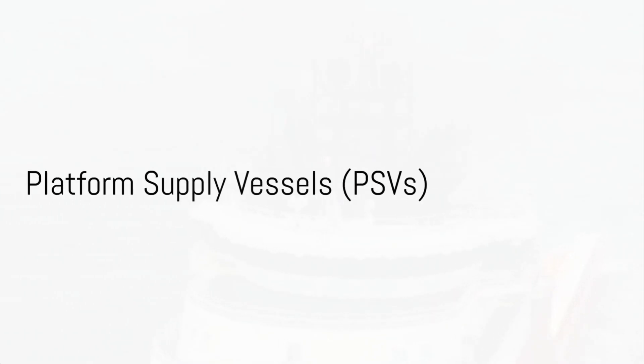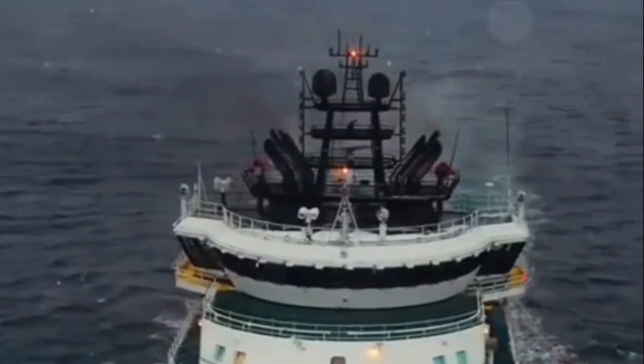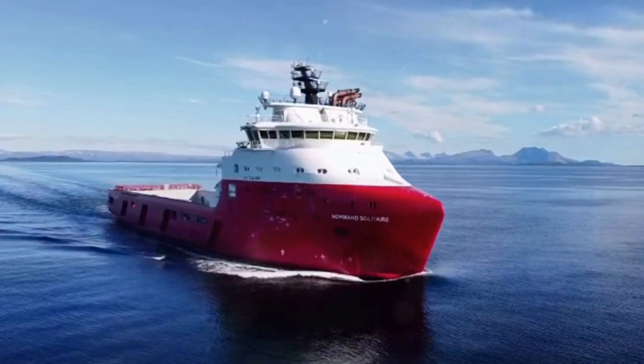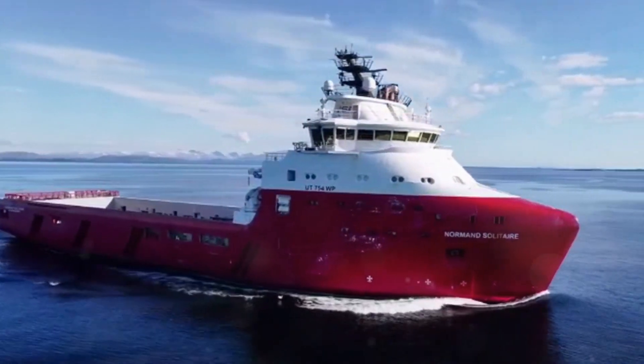Firstly, we have the Platform Supply Vessels, or PSVs. These vessels transport goods, supplies, and personnel to and from offshore oil platforms. They are the lifeline of offshore operations, ensuring that platforms have all they need to continue functioning smoothly.